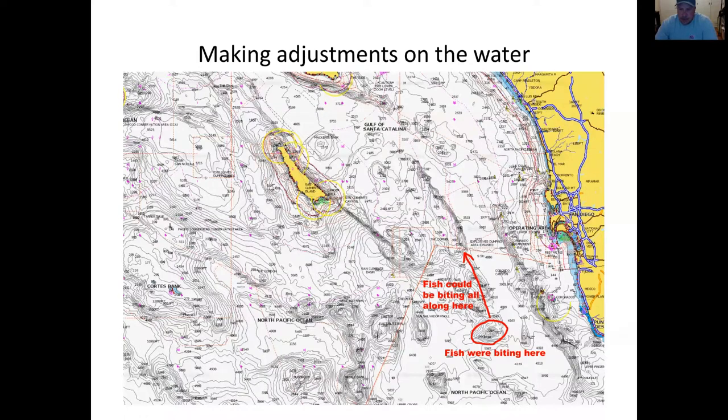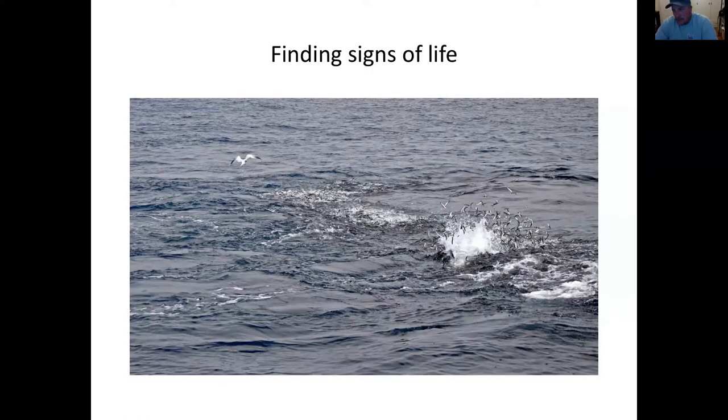We all dream of getting out to where they're biting and finding a big foamer of bluefin blowing baitfish out of the water wide open every cast. It's rarely like that. When I went up to Catalina this week, we ran out to the numbers — almost straight to where Jimmy saw his fish the trip before. He gets the glasses up and they're right there. We pull up and there's a big spot of birds and activity.